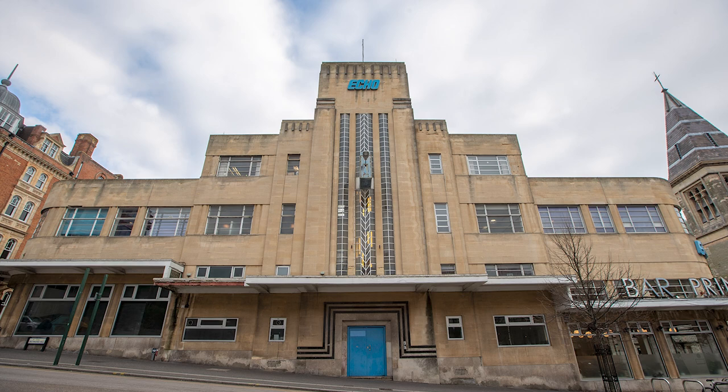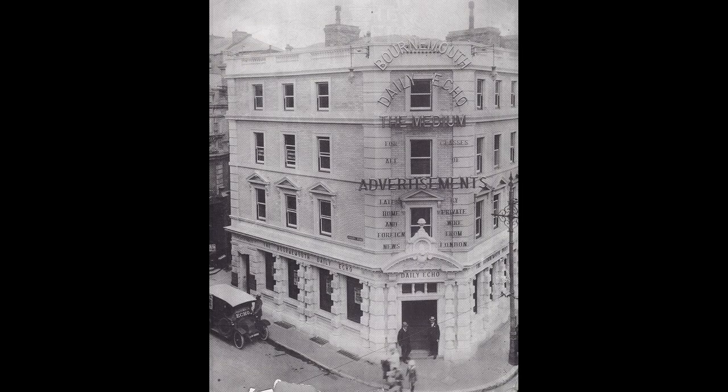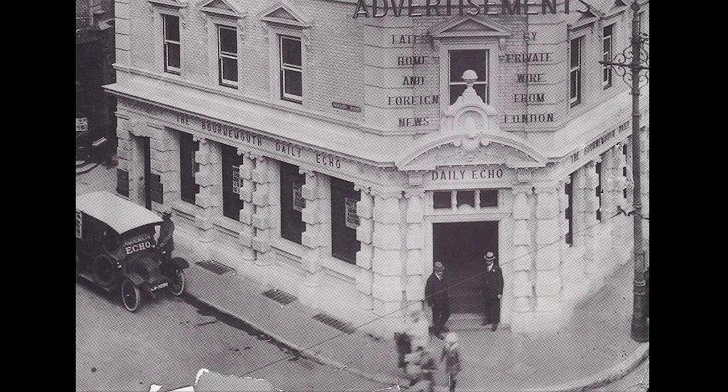It started in 1900 in Holdenhurst Road. And then in 1907 it moved down to a building that most people will probably remember as being Bath Travel for years on the corner of Albert Road and Old Christchurch Road here in the town centre. And then January 1934, this big moment where it moved into this new and very glamorous purpose-built headquarters on Richmond Hill.